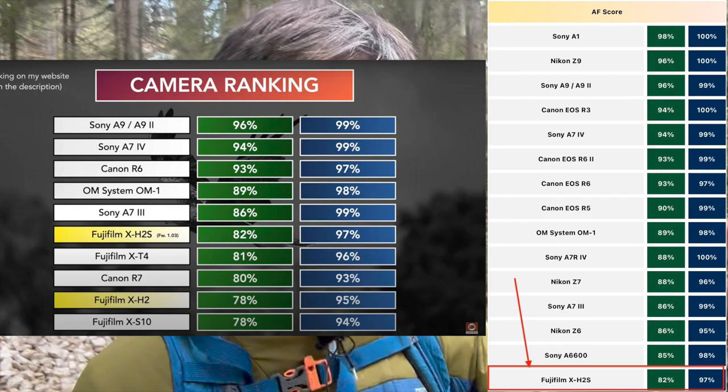We can see that yes, the Fujifilm X-H2 cameras lag behind all the top-tier cameras. The X-H2 has a hit rate of 82%, the X-H2S of 78%, but other cameras go up to 94%, up to 98% — so that's crazy good. From this perspective, yes, Fujifilm has still some work to do. They must improve — Fujifilm, back to the workbench.